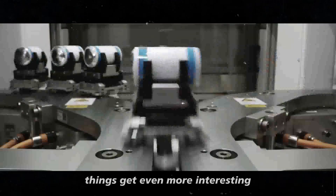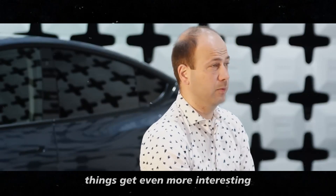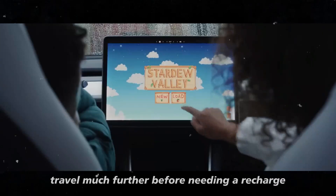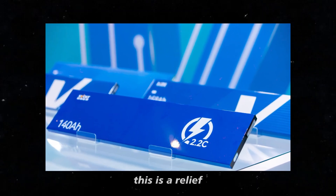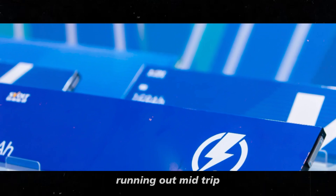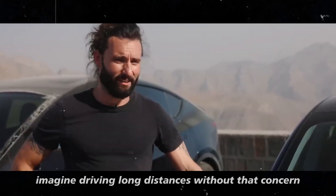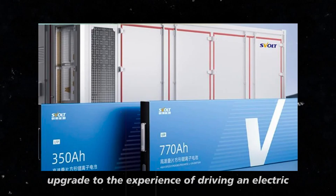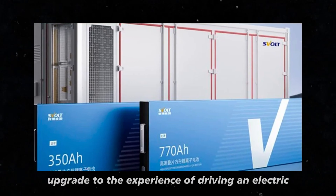Now, when we talk about range, things get even more interesting. With this new battery, the Model 2 will be able to travel much further before needing a recharge. This is a relief for those who are always worried about the battery running out mid-trip. Imagine driving long distances without that concern. It's a real upgrade to the experience of driving an electric vehicle.